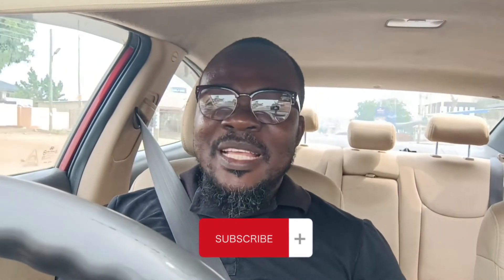Before I go into the video proper, I'll be very, very grateful if you subscribe to my channel. Just take a little time and subscribe to the channel, drop a comment, share, like, and as much as possible push it to people so that they can see and also benefit from the videos we put out here periodically.